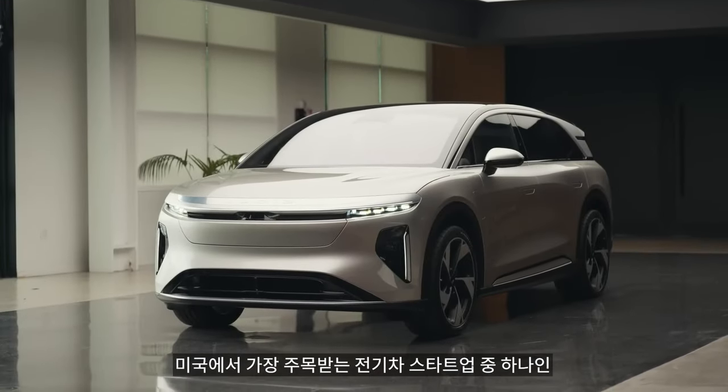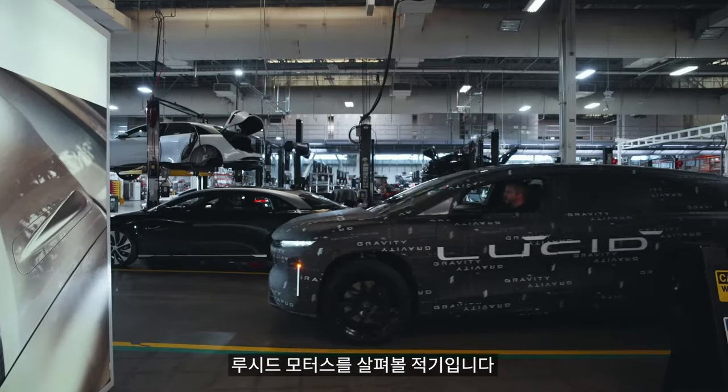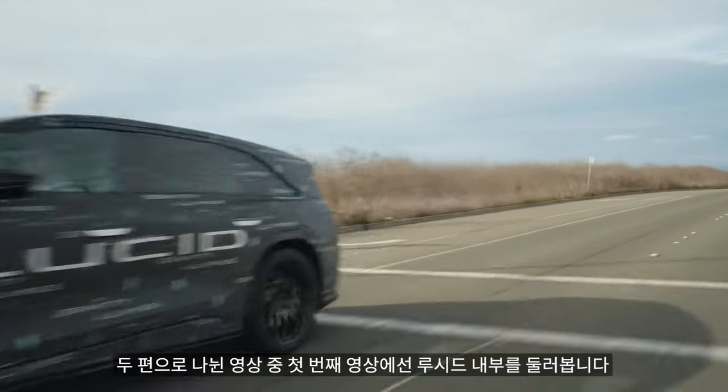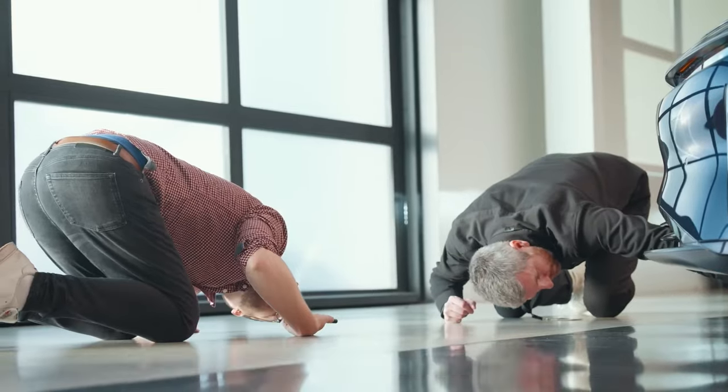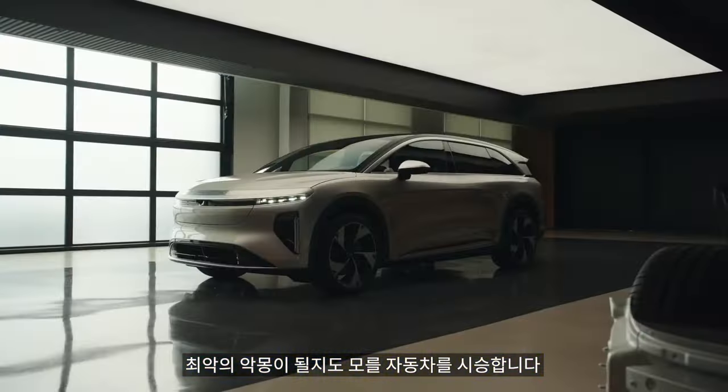It's high time we went for a good poke around Lucid Motors, one of America's brightest electric car startups. So here's the first of two films where we go inside Lucid, meet its top brass, and get stuck into cars which could be Tesla and the luxury Europeans' worst nightmare.